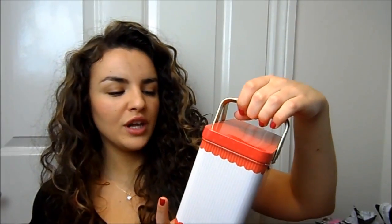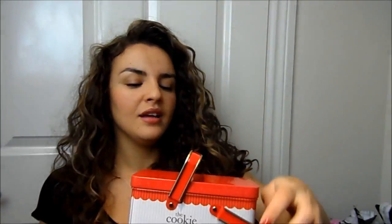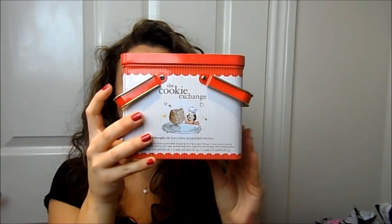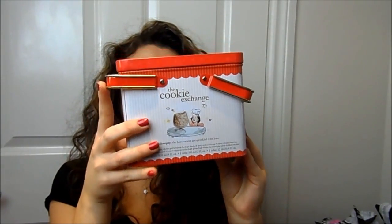I bought a little Christmas kit from Philosophy because it was in the reduced section at Boots — a bit of an impulse purchase. It's the Cookie Exchange little kit and the tin is really pretty. Inside you get a sweet creamy frosting body lotion, a Christmas Cookie bath and shower gel, and a lip gloss. I probably won't use the lip gloss, but I might give this as a gift because the packaging is really nice and it would make a lovely present.